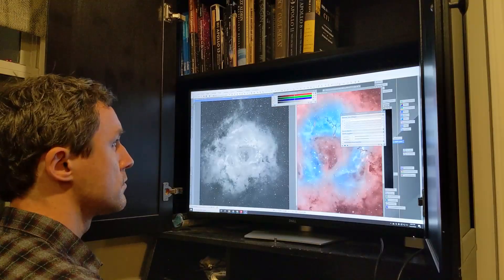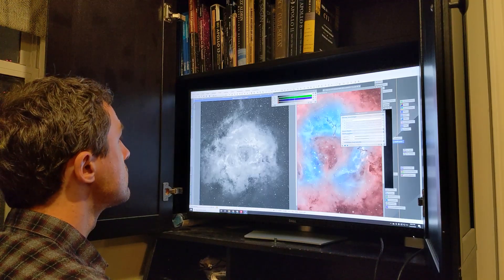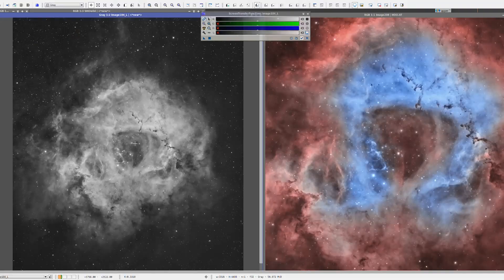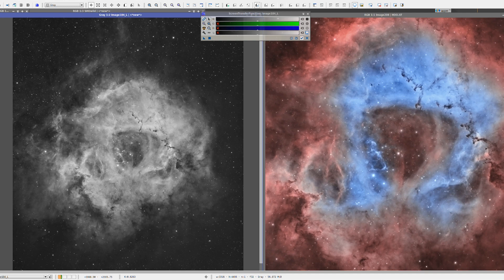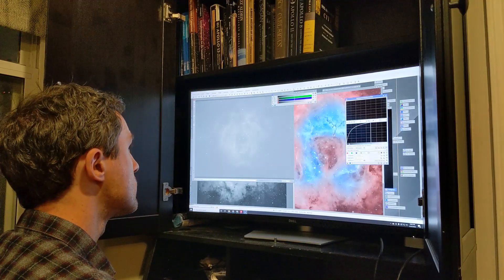Cloudy nights are a perfect opportunity to revisit old data. You might be surprised at just how much you've learned about processing since you last imaged a particular object. When the clouds keep you from getting new data, try to get a whole new look out of the data you already have. Try some new processing approaches, look at old data with fresh eyes and more knowledge, and see what results you can get.